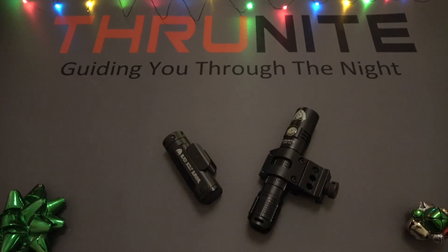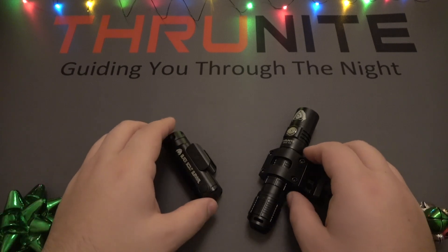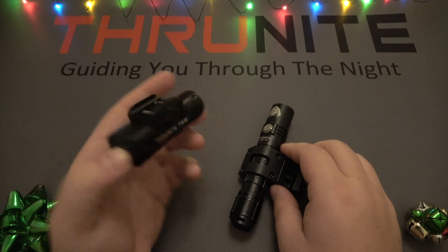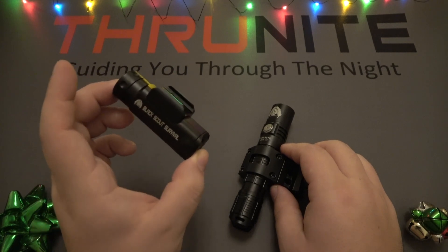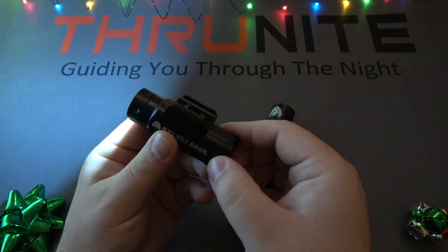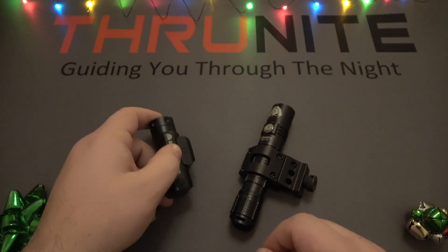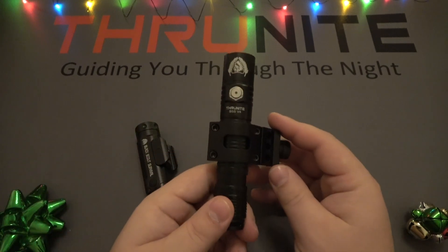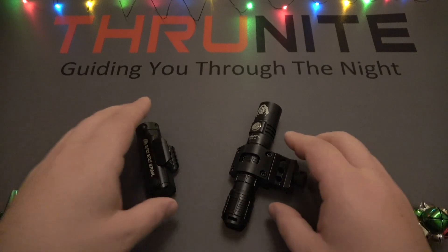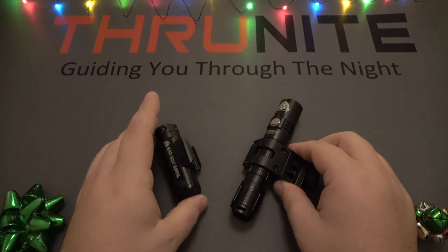Now speaking of tactical, Thrunite also offers weapons lights, and these are by far my two favorites. This is the Thrunite TW10, the Black Scout Survival edition — I have a whole separate video on this. It's a phenomenal pistol light and comes with a nice simple mounting system. We also have the BSS V4 with the rifle mount. These are both fantastic options if you're looking to bring a little light to your firearms.